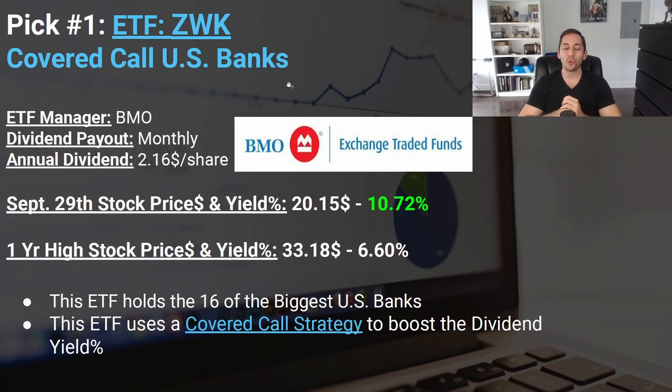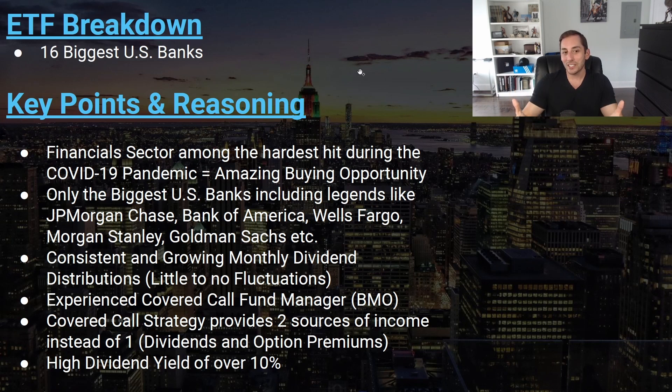Pick number one for October 2020 was ZWK, the Covered Call US Banks Fund from BMO. This fund holds the biggest banks in the US and uses a covered call strategy to boost the dividend yield. The one-year high price was $33.18, but back in October 2020 the price was $20.15, giving a 10.72% yield — a big discount.